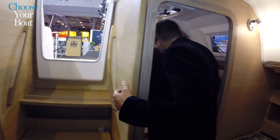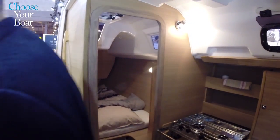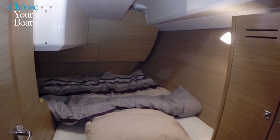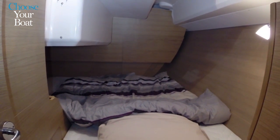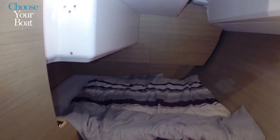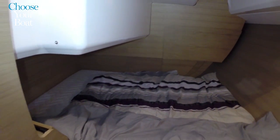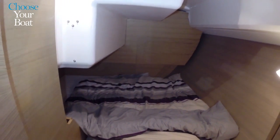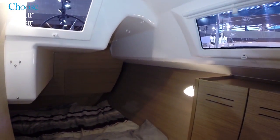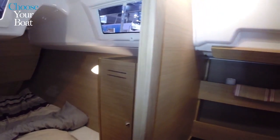The aft cabin — which is the master cabin — has a two-metre bed longitudinally and up to 1.85 metres transversally, so for some owners it can also be useful to sleep transversally. As you can see, there are lots of fixed and opening hatches that allow ventilation and a sense of space, even on a small boat like this one.